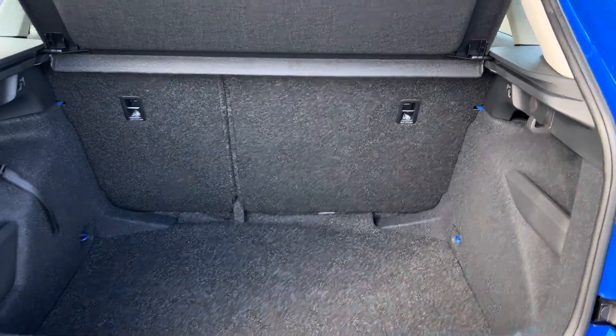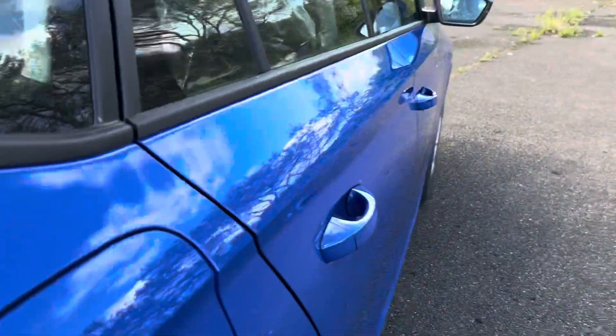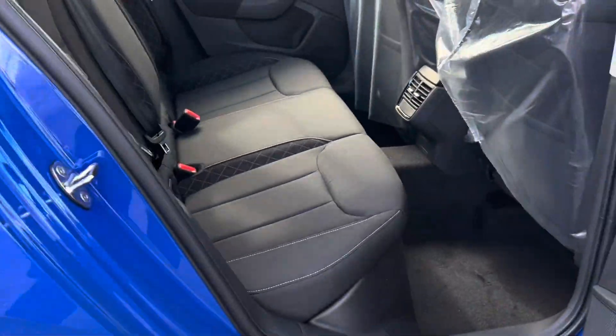Really nice, adequate boot space in the back. Coming around to the back passenger seats — full cloth interior.